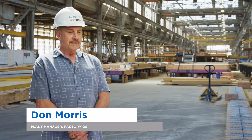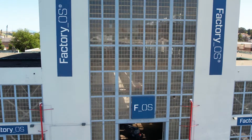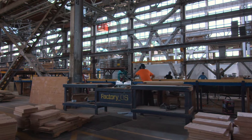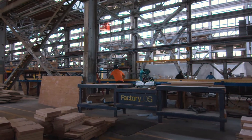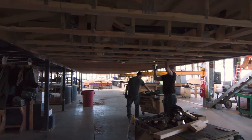Factory OS is the future. We build affordable housing here and we do it at a much more controlled and faster pace than can be done with conventional construction. We're all about producing housing with our clients faster.